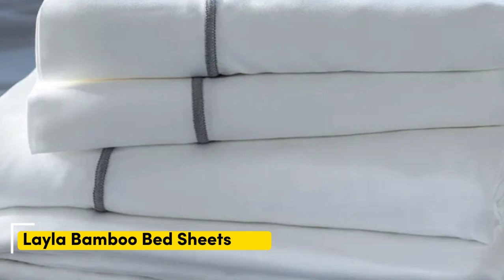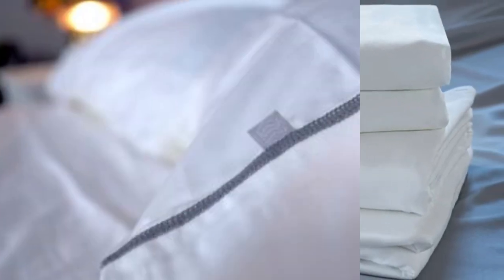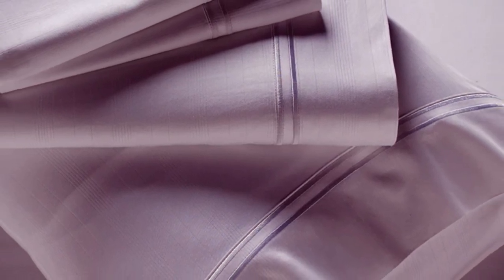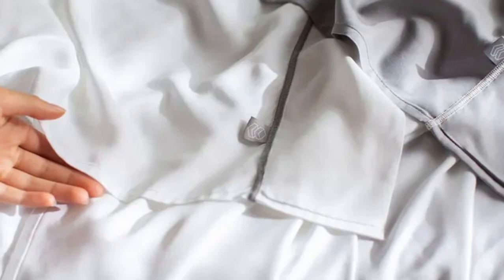Number two: many bamboo sheet sets are great for hot sleepers, but one set stood out as the best cooling because they actually felt cool to the touch — the Layla Premium bamboo sheets. In addition to being breathable and moisture-wicking, the Layla sheets felt ice-cold even out of the packaging, and even when using them all night, they stayed nice and cool.